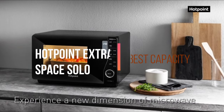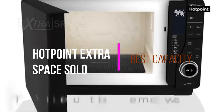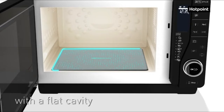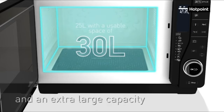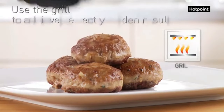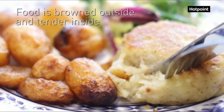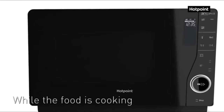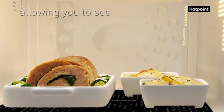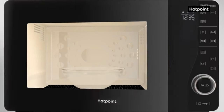Next up, the best capacity: the Hotpoint Extra Space Solo. This compact Hotpoint is known for its flat cavity that makes it turntable-free and its large capacity of over 26 litres, allowing you to cook more than one dish at a time or cook with large, unusual cookware. Great for grilling, it achieves the perfect golden brown results on the outside with a tender texture on the inside. The glass of the Hotpoint becomes transparent while food is being prepared, allowing you to see the food while it cooks.